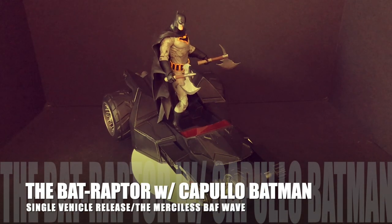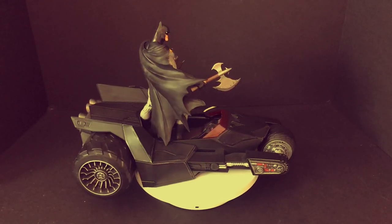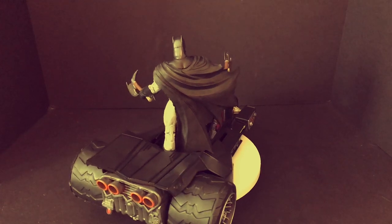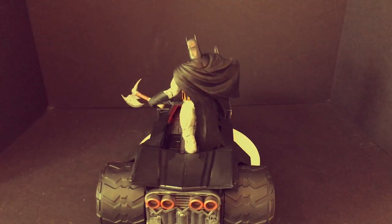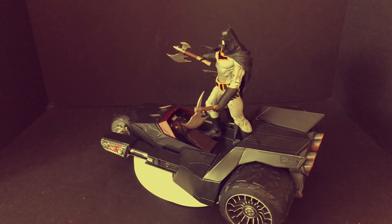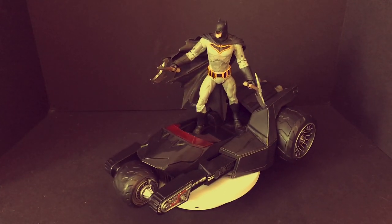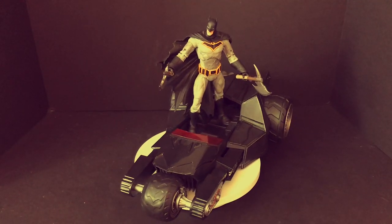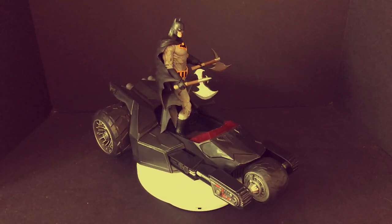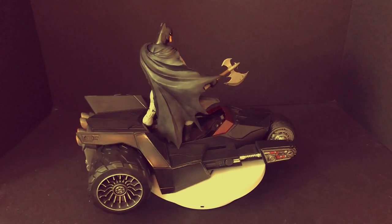I'm combining the Bat Raptor and Capullo Batman together because they go hand in hand. The Bat Raptor is amazing — I love that we got an in-scale vehicle in the first wave. The Capullo Batman figure comes with two axes that combine to create the bat symbol, and he's all beat up, straight from the cover art. This is the artwork brought to life. The raptor extends, and yeah it was only in one panel of a comic, but it's a fantastic looking toy.